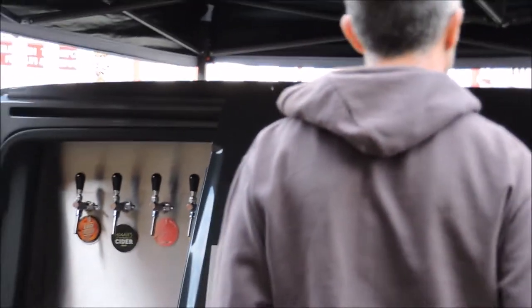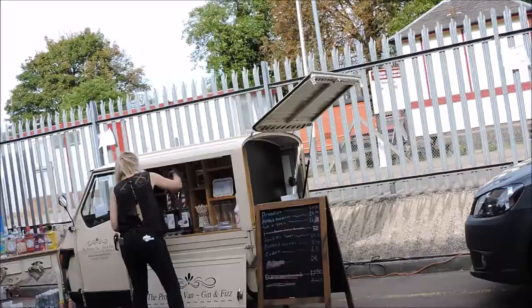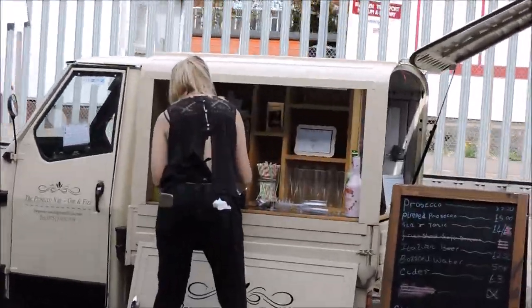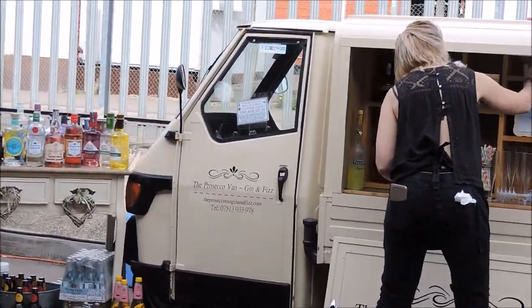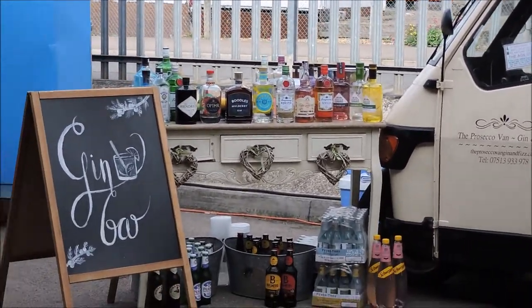That was a Caribbean stall, and then after this we go inside the goods shed to see other stalls. This one here is gin — all types of gin you can purchase from this van.